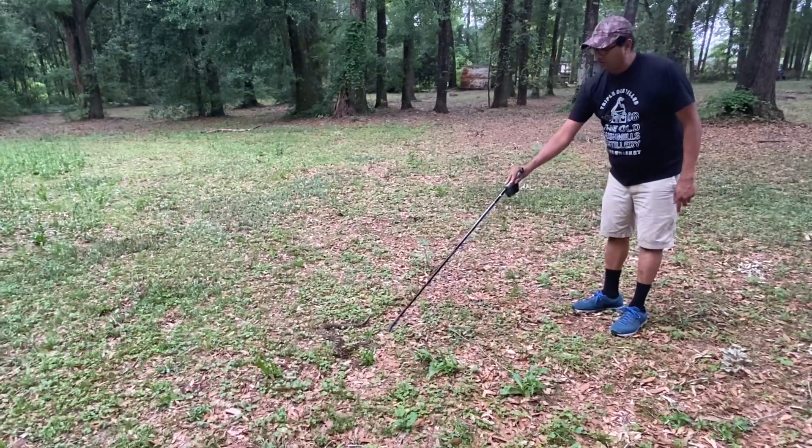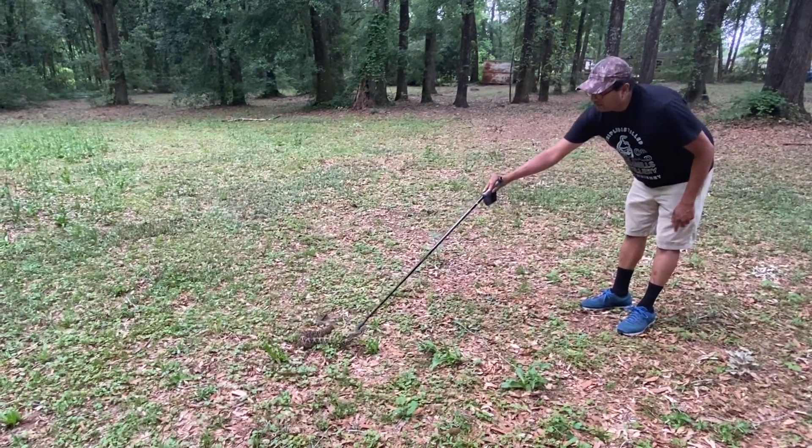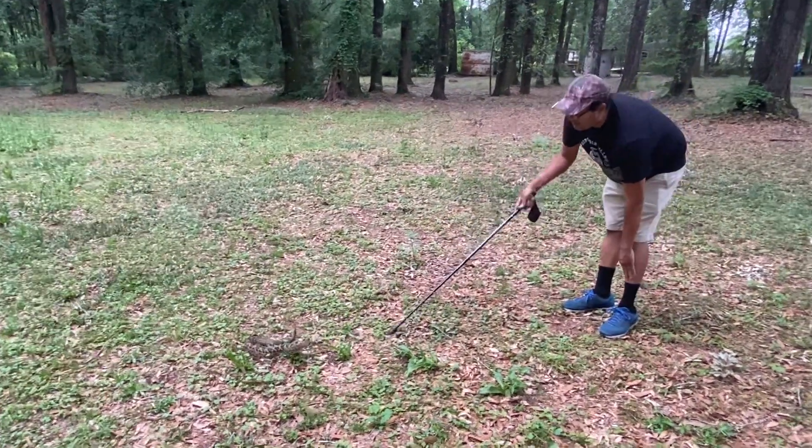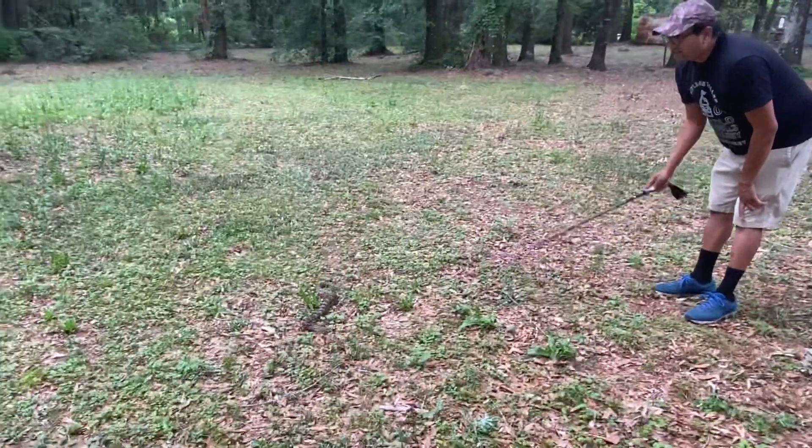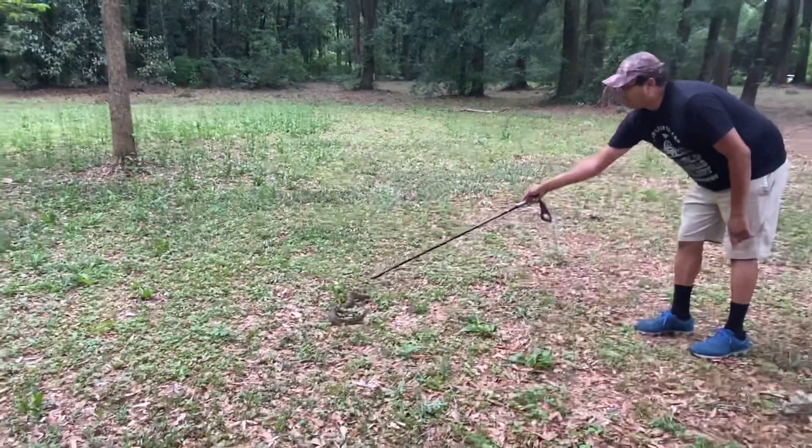Get back — look, he's trying to get away right here. He just reared up. Is that how he's coiling back? He's not in a very happy mood right now. He's not that old — you can tell by the number of rattles.